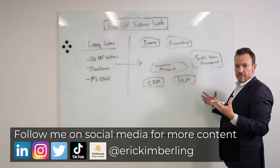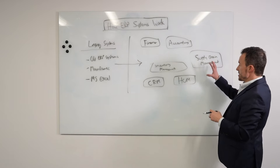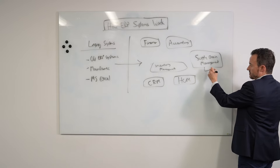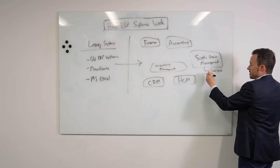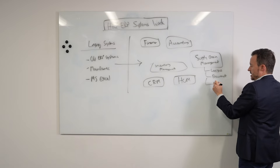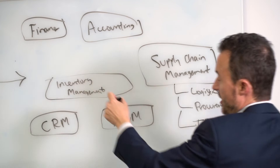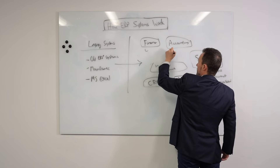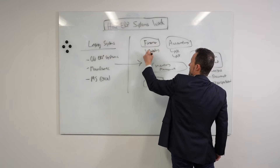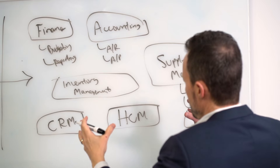Every ERP system has its own unique mix of modules, but in general they have dozens — if not more — that handle different parts of your business. Some modules, especially supply chain management, might have sub-modules within them. For example, supply chain management might have logistics as a separate module, procurement, and transportation management. Finance might have budgeting and reporting; accounting might have AR and AP. The modules are the ways ERP systems are built to handle specific functions.